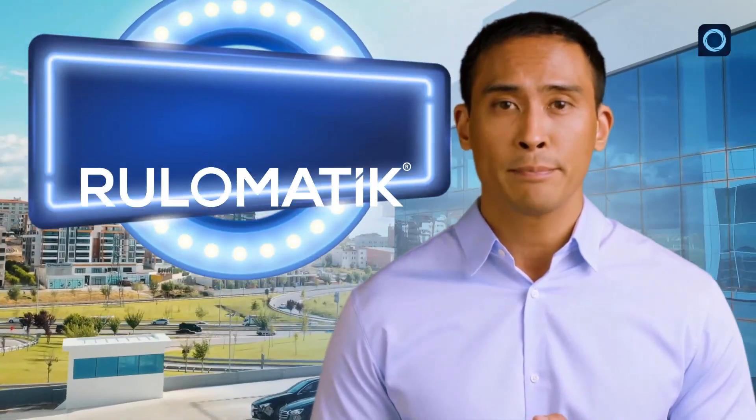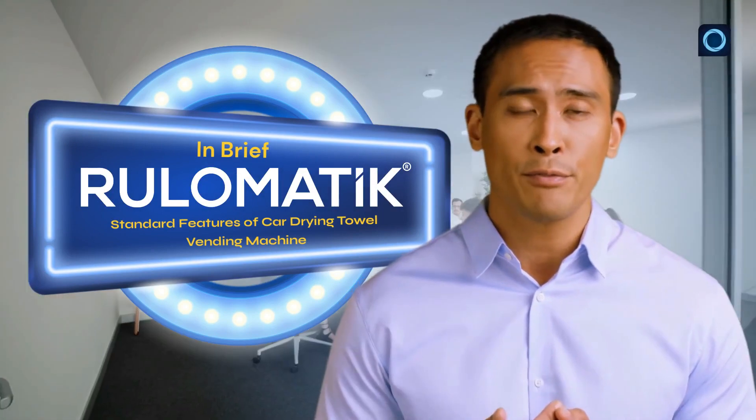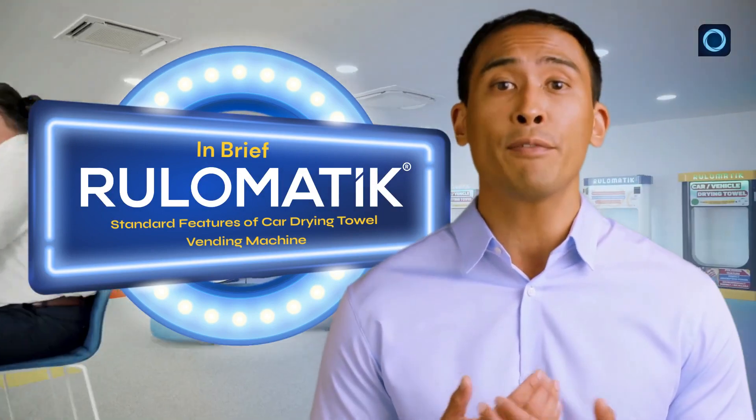Hello. Welcome. In this video, I will briefly explain the features of the Rulomatic Car Drying Towel Vending Machine.